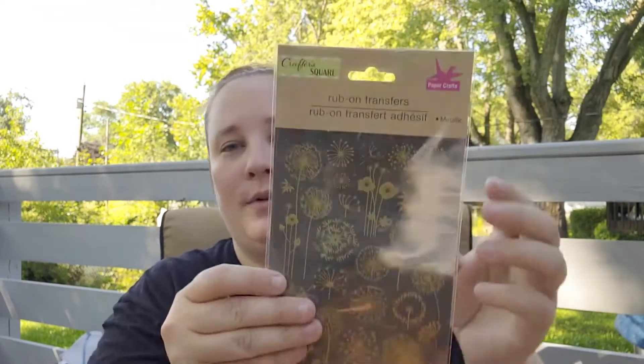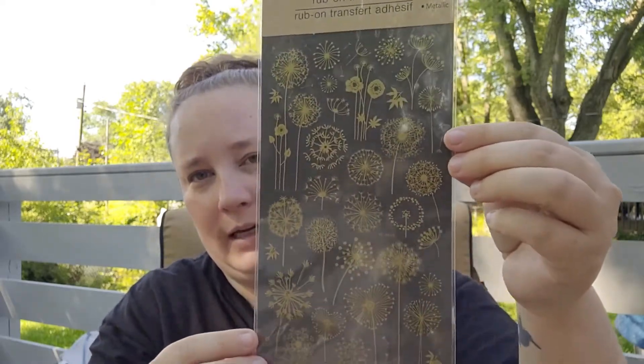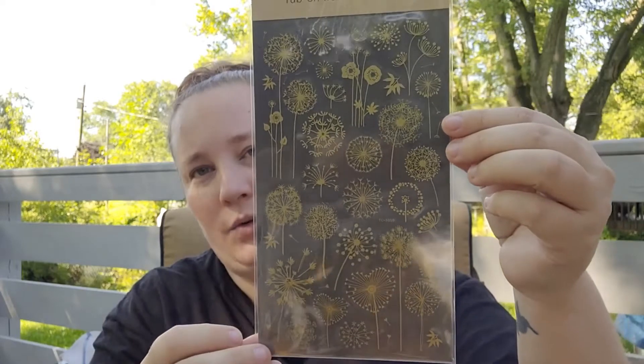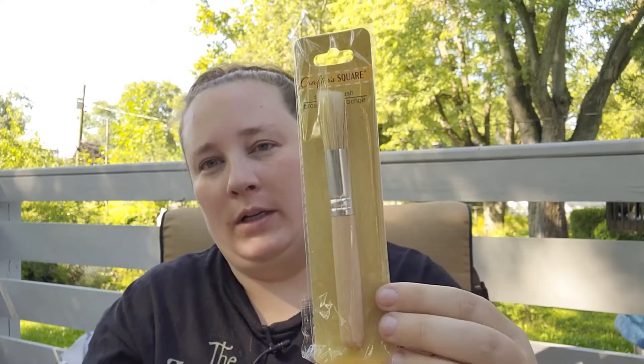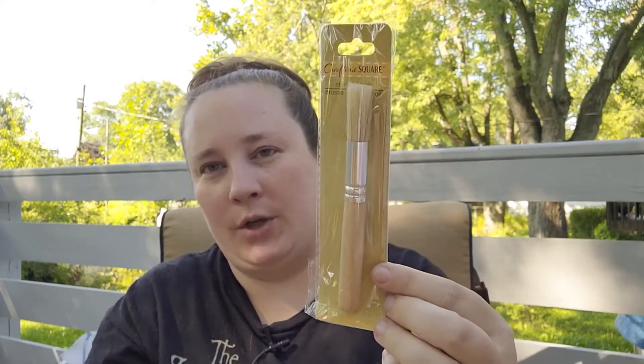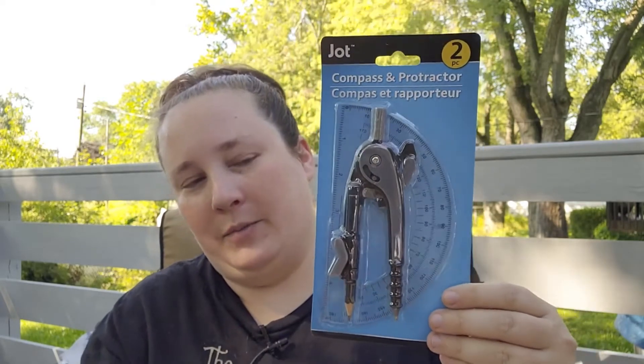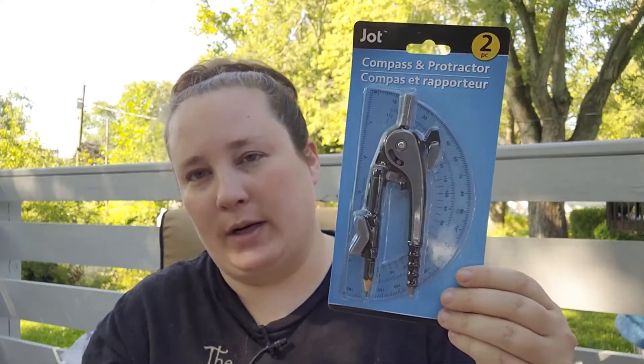I also found rub-on transfers of some dandelions — I thought those were really pretty as well. Then I picked up a stencil brush because I want to start using up my stencils in my junk journals. I also got a compass and protractor — I thought that would be helpful for my junk journal as well.